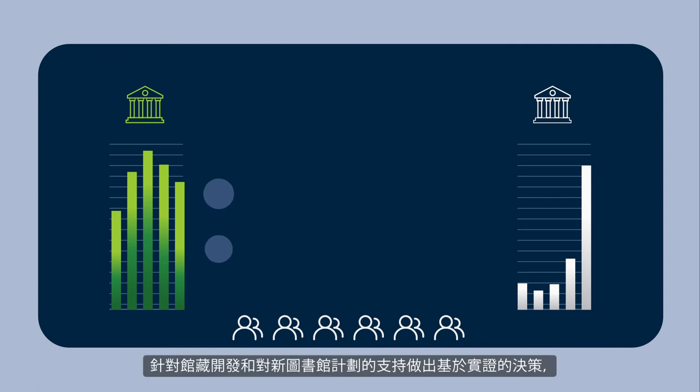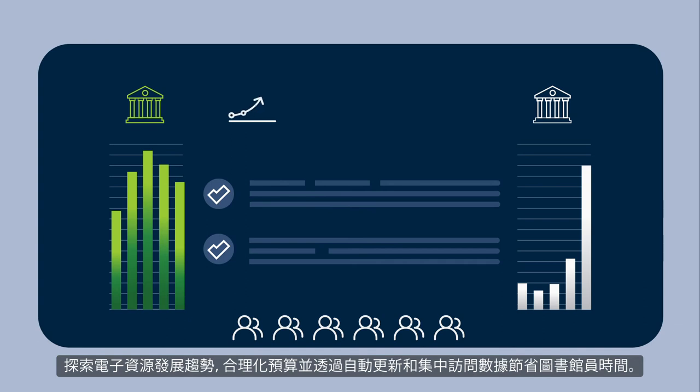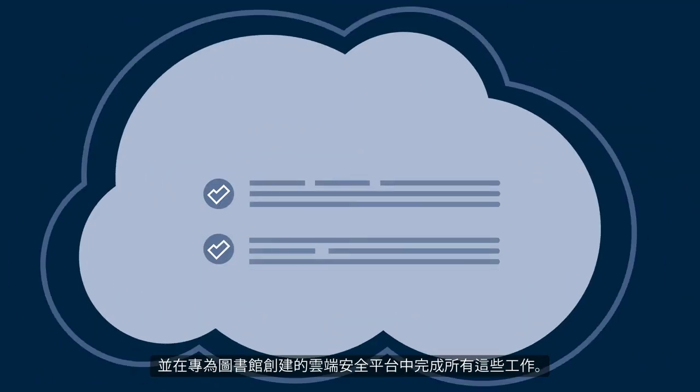Make evidence-based decisions around collection development and support for new programs. Spot trends with your e-resources, justify budget, and save staff time with automatic updates and centralized access to data.